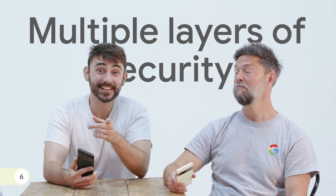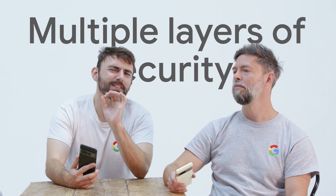Number six. Google Tensor G2 works with the Titan M2 security chip to make Pixel more resilient to attacks. And VPN by Google One protects all web traffic, no matter which app or browser you use.